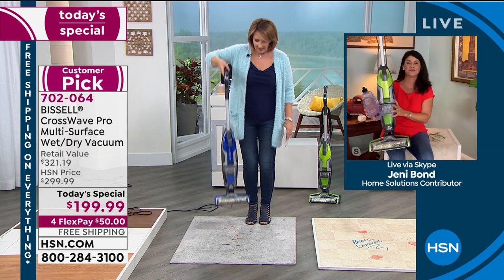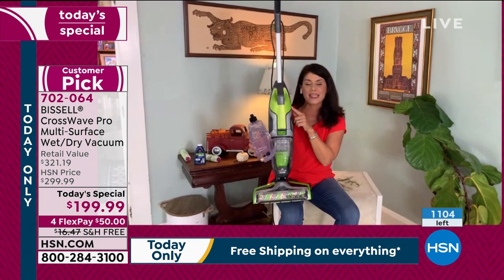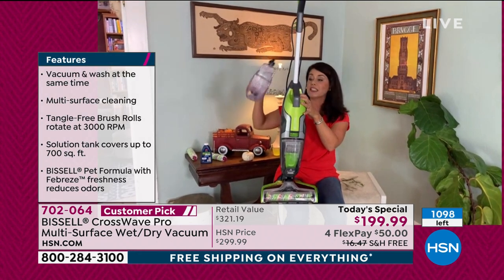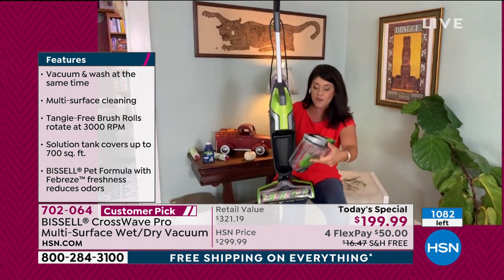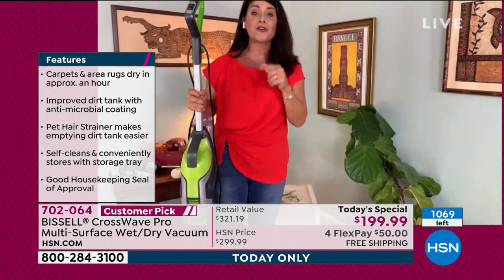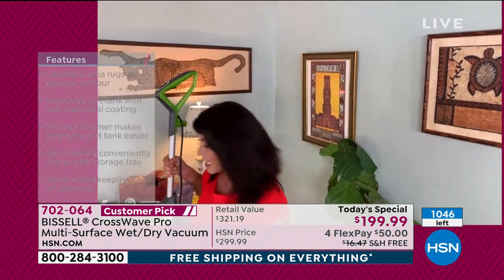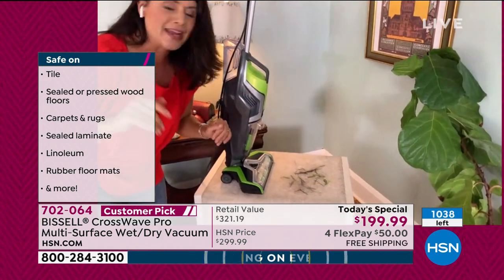If you've been looking at the CrossWave, you can't get this green anywhere else. We've been saying you can do 700 square feet — this is your clean tank, you attach it here with the multi-purpose solution, and this is your dirty tank. You're vacuuming and scrubbing your carpets, rugs, runners, and all your hardwood floors. If you're sick and tired of your current vacuum, don't want puddles of water — this is 11 pounds and has the Good Housekeeping Seal of Approval. They check all the boxes. You can carry it upstairs and downstairs.